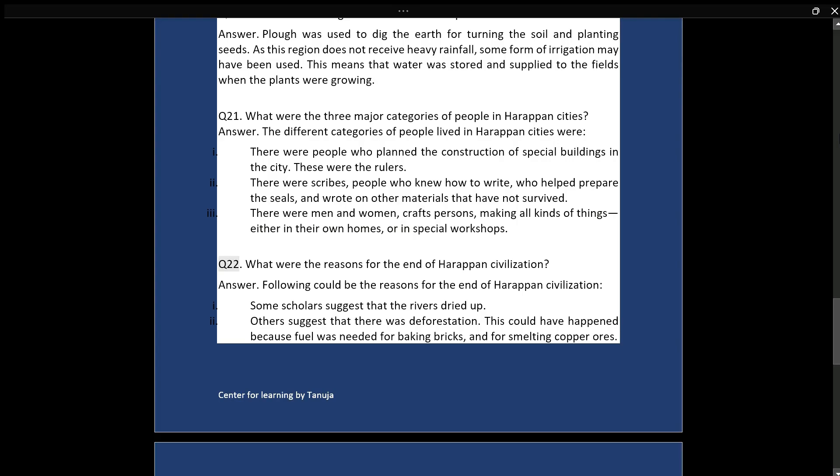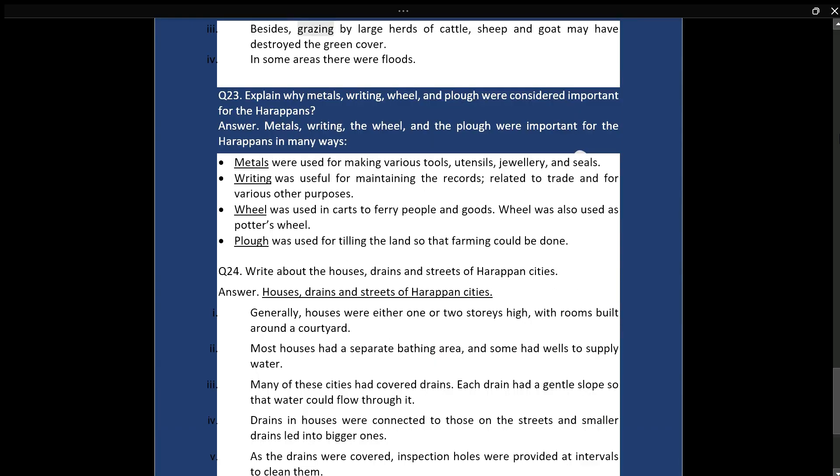Q22: What were the reasons for the end of Harappan civilization? Answer: The following could be reasons for the end of Harappan civilization. Some scholars suggest that the rivers dried up. Others suggest that there was deforestation, which could have happened because fuel was needed for baking bricks and for smelting copper ores. Besides, grazing by large herds of cattle, sheep, and goat may have destroyed the green cover.